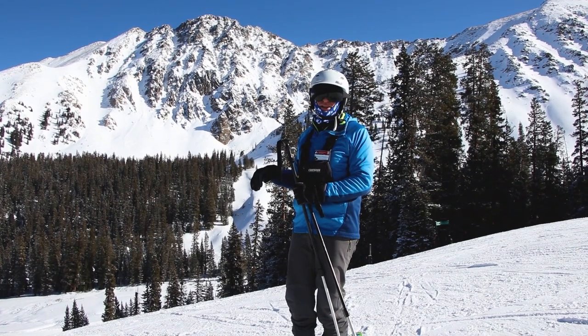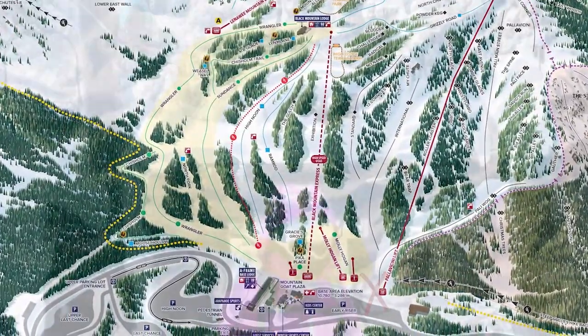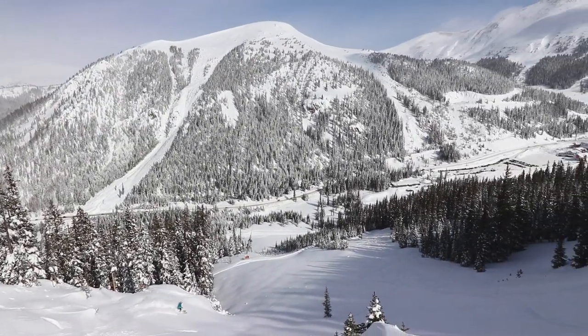We're going to ski down here into the base area, and from the base area there are all kinds of places you could get to. Palo Vicini is just right down the way with one of the best lifts in the state, if not the best, and excellent expert terrain off that — we're going to talk about that in a future episode.